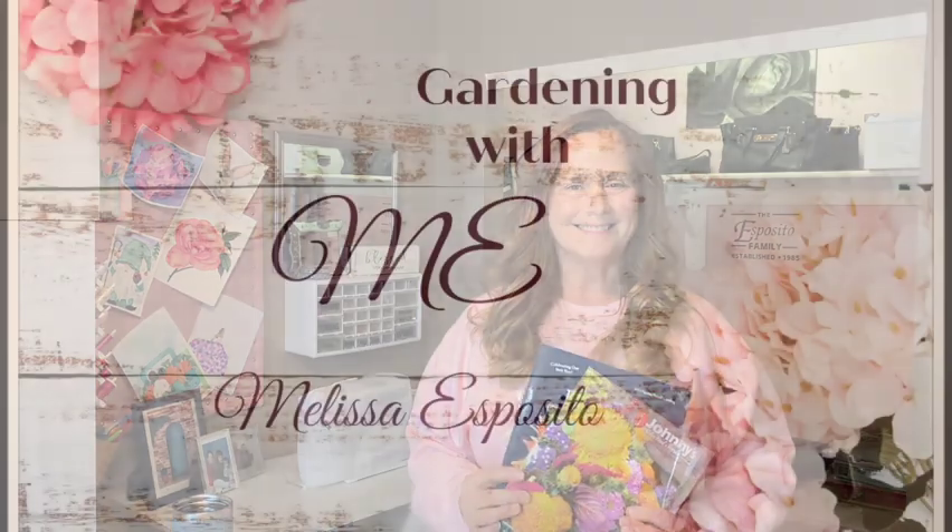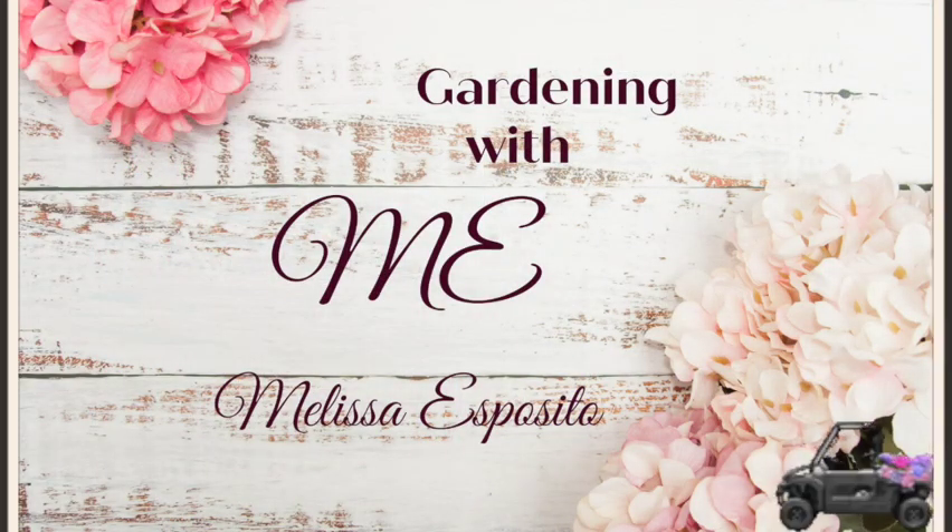Hi, thanks for gardening with me. I'm Melissa and today we're in my craft room and we'll be talking all things seeds. So a little disclaimer before we get started — this isn't going to be all things seeds. I'm sure there could be videos upon videos of all things seeds. I'm just going to give you my little spiel on things that I do with my seeds, how I store them, where I buy them from, how I get my seeds, different things like that.